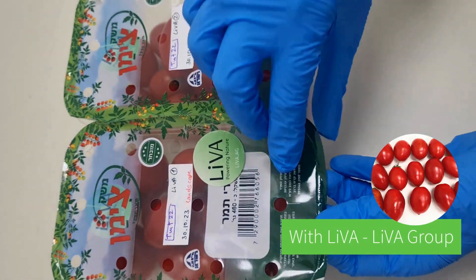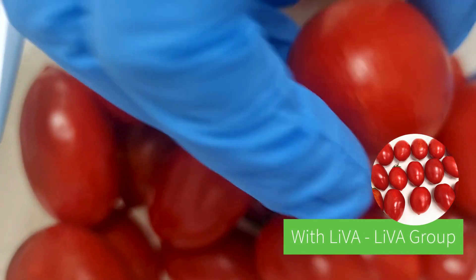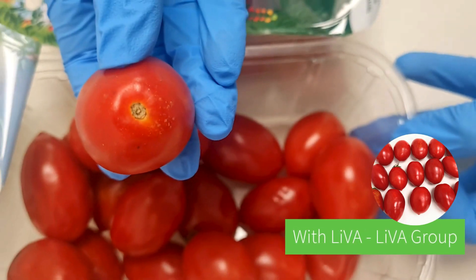And let's have a look at LiVA. Look at those tomatoes — fresh and juicy.